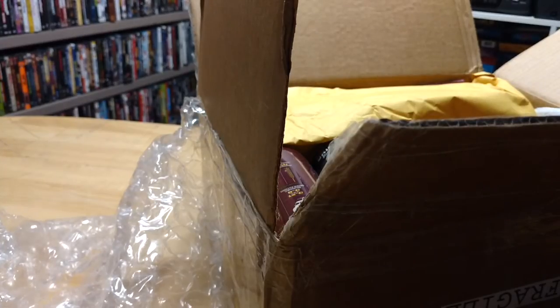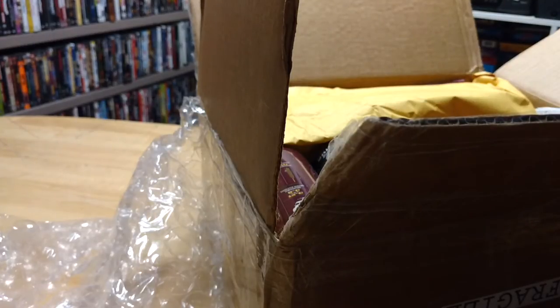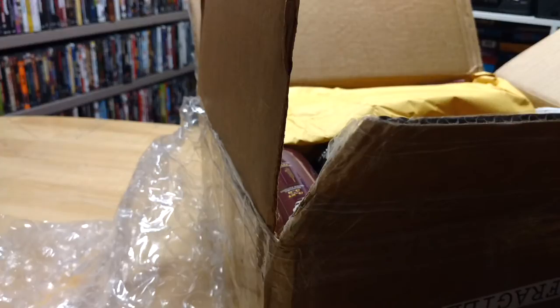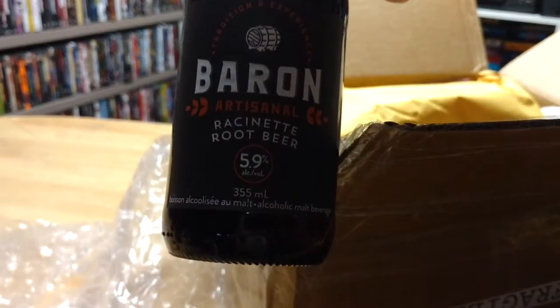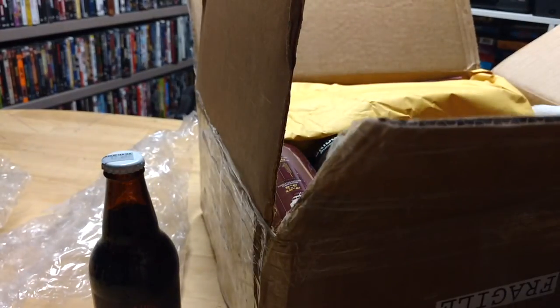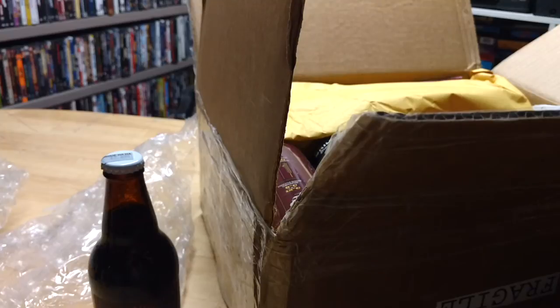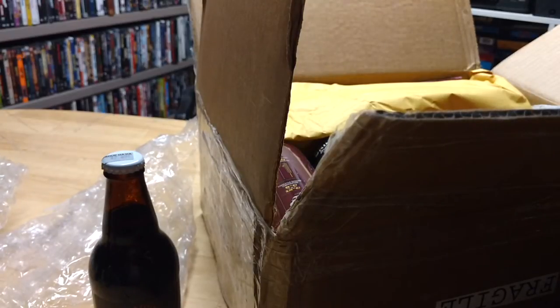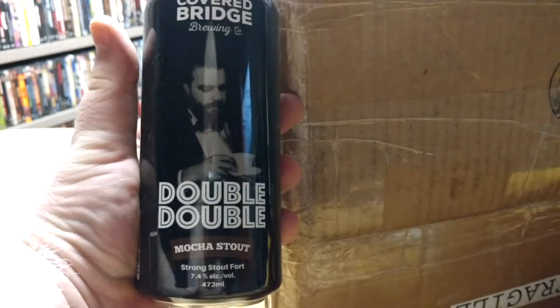This is from Barron Artisanal. I don't know what Barron Artisanal is — I'll read it later on — but this is an alcoholic root beer. Next we have from Covered Bridge Brewing Company their Double-Double Mocha Stout. Now that sounds awesome.